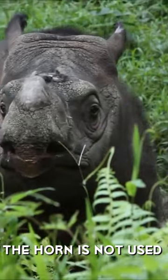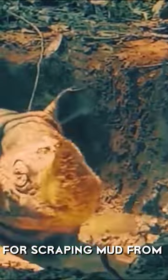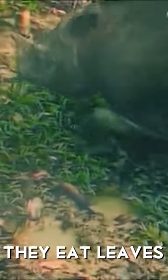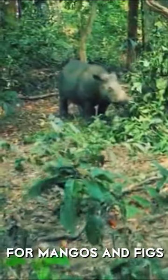The horn is not used for fighting, but for helping rhinos pull down vegetation to eat and for scraping mud from the sides of wallows. They eat leaves, twigs, bark, and fruit, but they also have a bit of a sweet tooth for mangoes and figs.